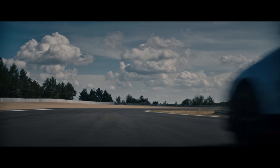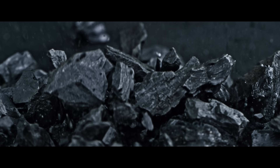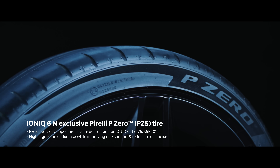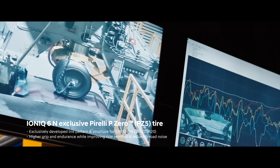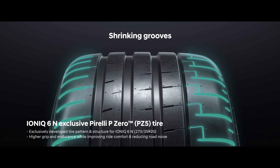IONIQ 6N doesn't resist gravity — it redefines it. Through joint research with Pirelli, the tires are developed exclusively for IONIQ 6N, engineered to meet the demands of high-performance EVs.